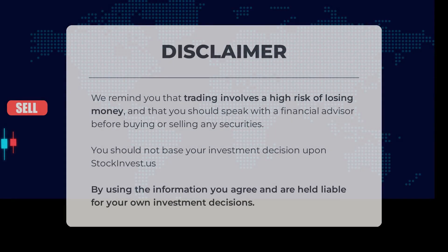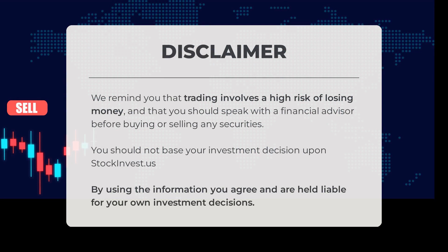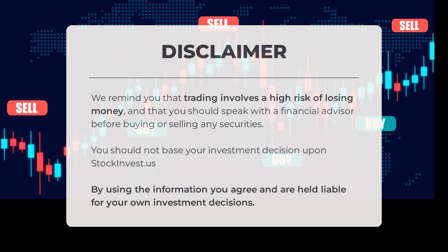Before concluding, it's important to understand that trading comes with a high risk of losing money. We strongly recommend consulting a financial advisor before making any buying or selling decisions regarding securities. It's crucial not to solely rely on stockinvest.us for your investment choices — by using the information provided, you acknowledge and accept responsibility for your own investment decisions.